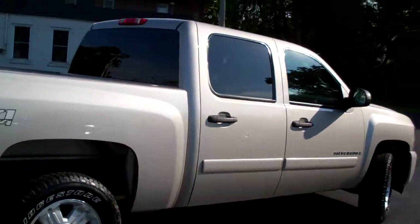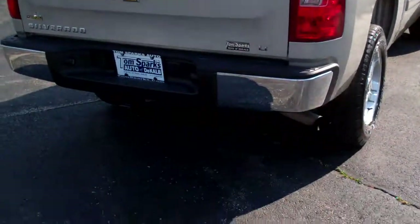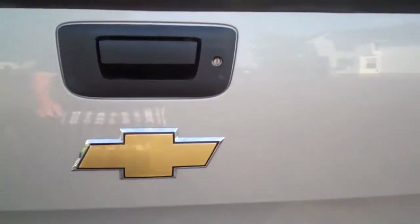Silver birch metallic, privacy glass in the back, LT package, towing hitch right there. You got all your hookups right there for your electrical. Flex fuel if you want to run it — you don't have to.